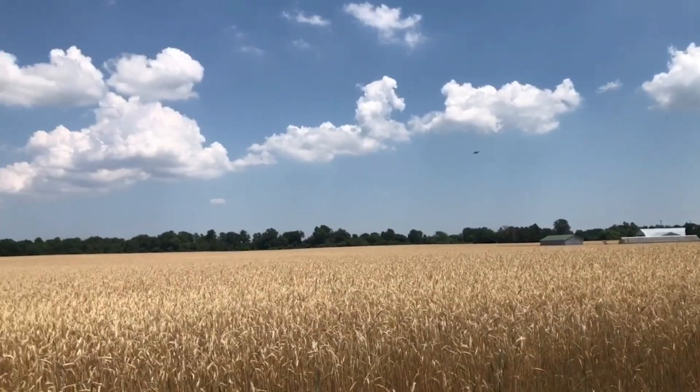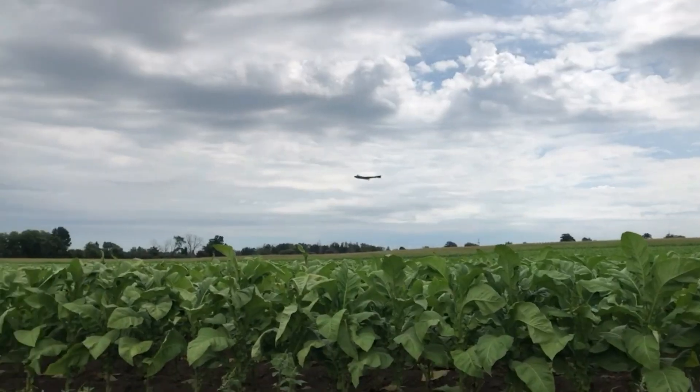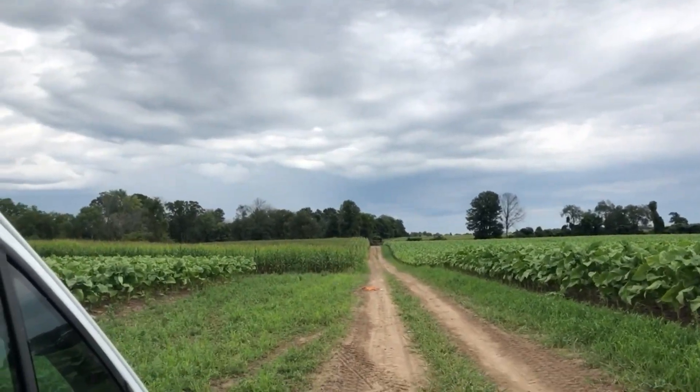This past summer we relied heavily on the EBX, making use of the swarm feature, flying multiple drones to increase our capture capacity by over 50%, easily allowing us to capture 3,000 acres in a day.